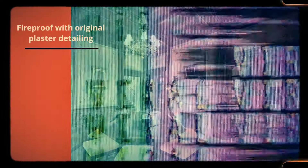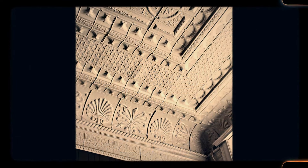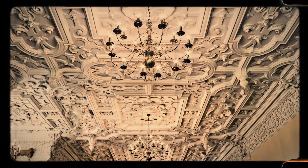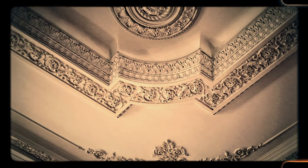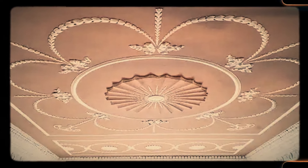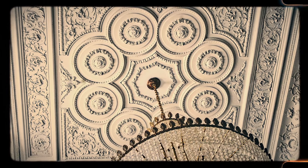Number 35: Fireproof with original plaster detailing. Many older homes were built with fireproofing in mind, using plaster walls and ceilings as a barrier against fire. Plaster, unlike modern drywall, doesn't burn easily and can prevent the spread of flames. Additionally, plaster walls were often intricately detailed, adding an element of craftsmanship to the home. While modern fireproofing materials are often more advanced, the plaster work in older homes offers both beauty and protection — a feature that's hard to replicate in new construction today.